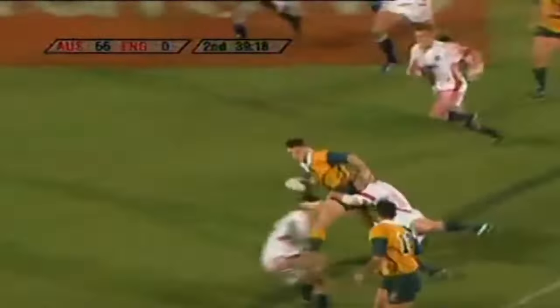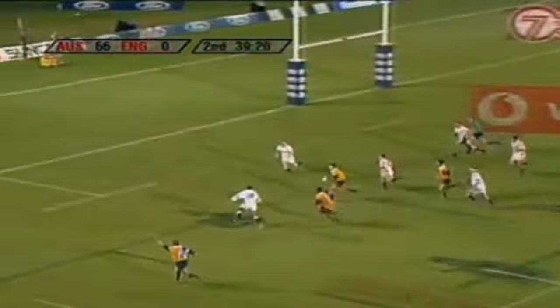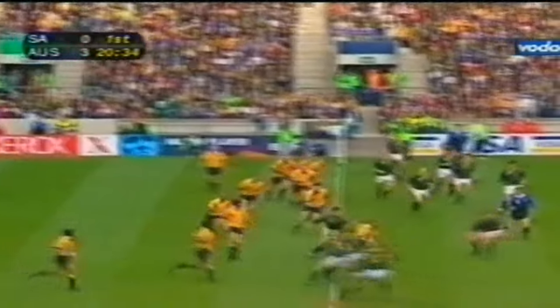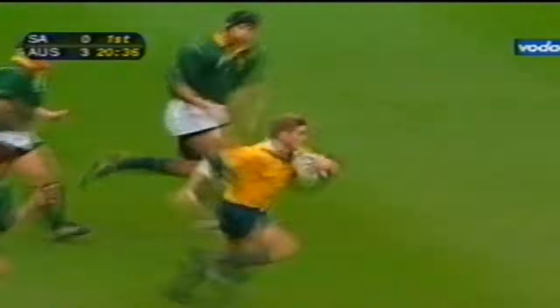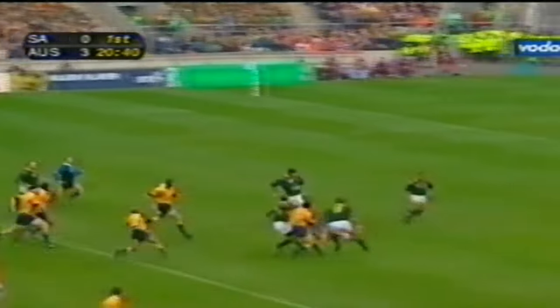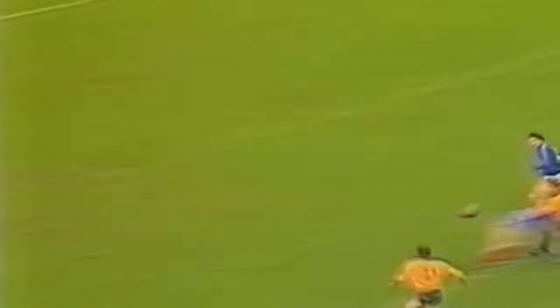Tim Horan played for Australia from 1989 to 2000, scoring 28 tries in 80 tests, in what was regarded as the most successful era for Wallabies rugby. During this time, Australia won two World Cups in 1991 and 1999, with Horan playing an instrumental part in both wins, as he scored four tries in the 1991 World Cup and won the award for player of the tournament in 1999. Horan was just 19 when he made his Wallabies debut, and he impressed in his second international game by scoring two tries against a strong French team.